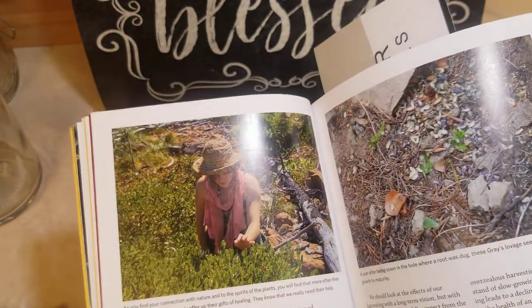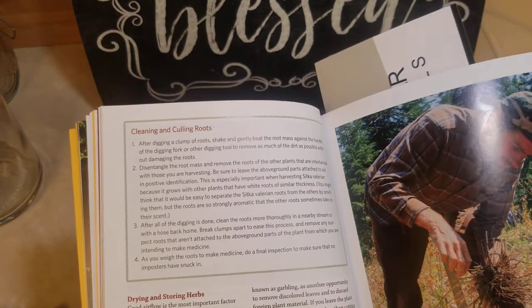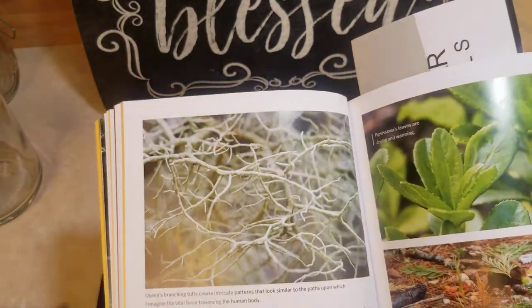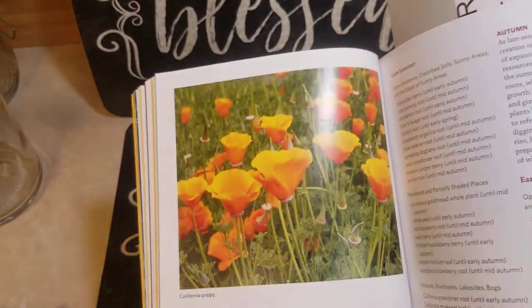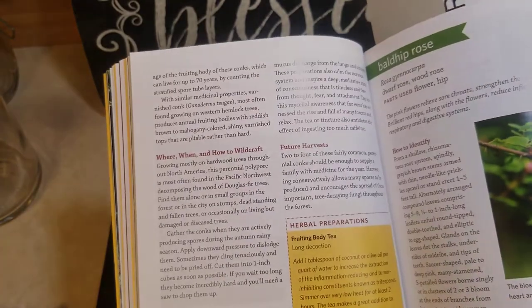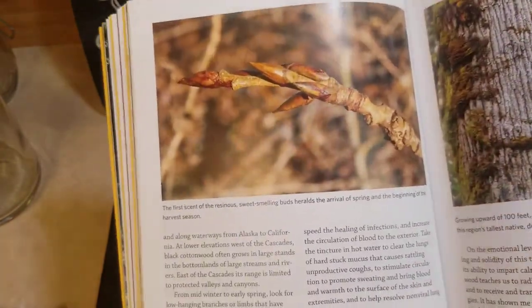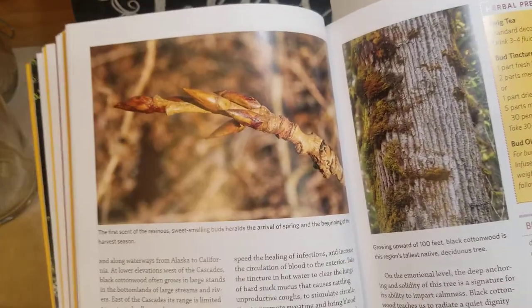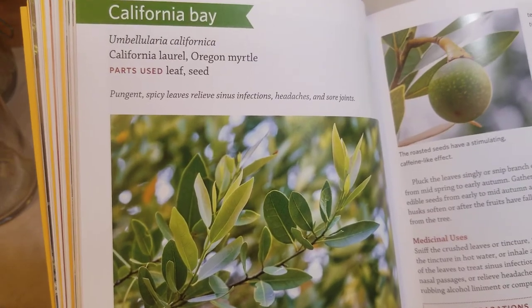It doesn't say just go out and yank up a bunch of stuff because it's safe. It really does take into account how easy it is to regrow. It also talks about leaving offerings or thank yous. So even though it doesn't say it's pagan, it sure does seem pagan to me.